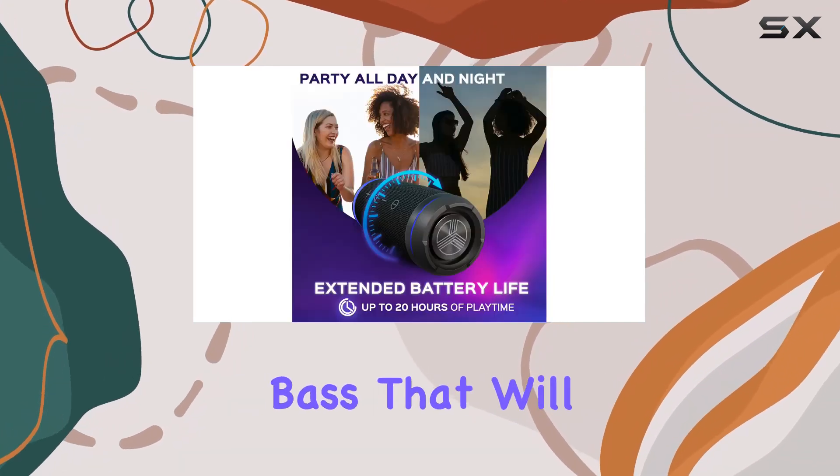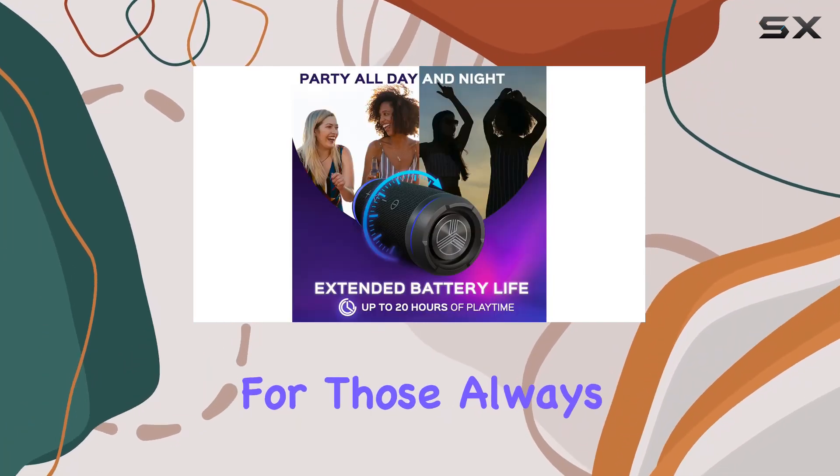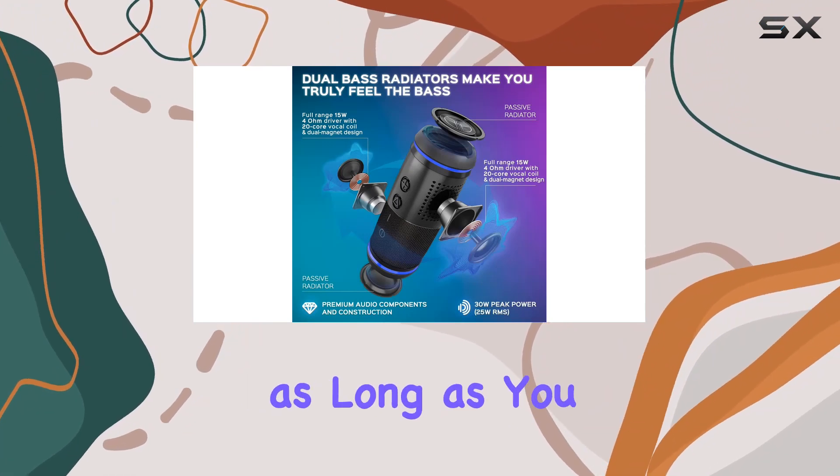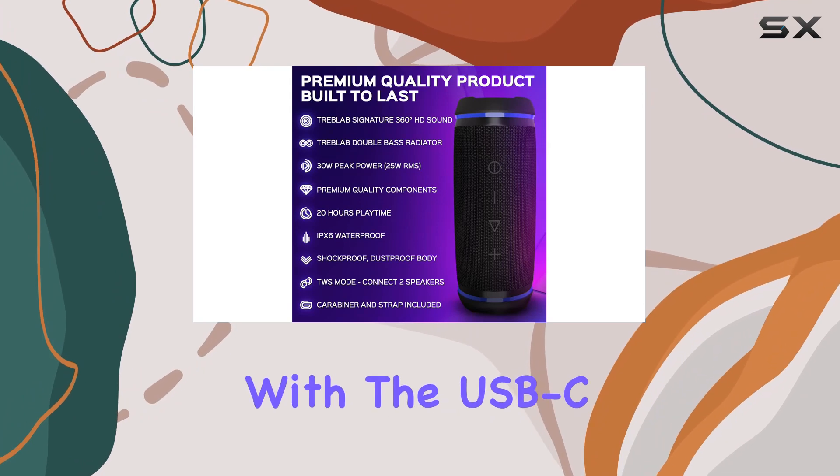That means crystal clear sound and deep bass that will blow you away. For those always on the go, the 20-hour battery life ensures your music lasts as long as you do, and charging is a breeze with the USB-C port.